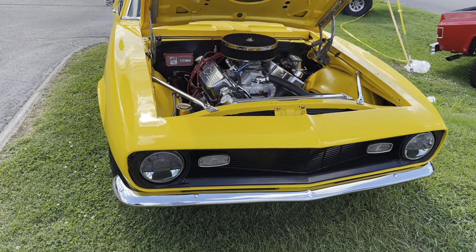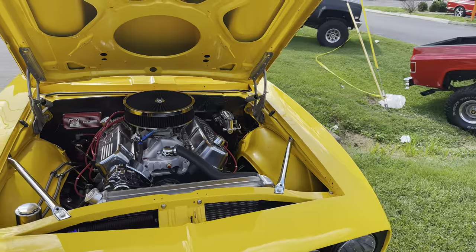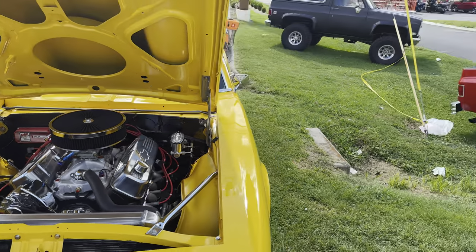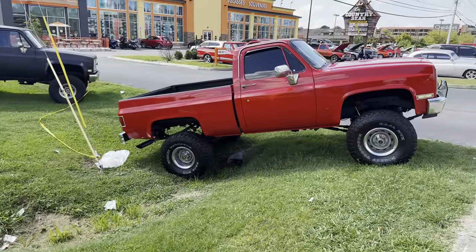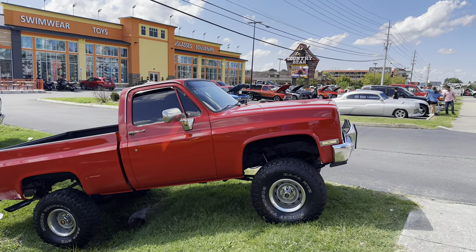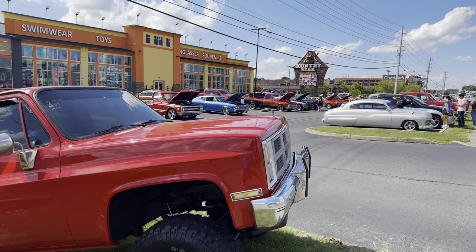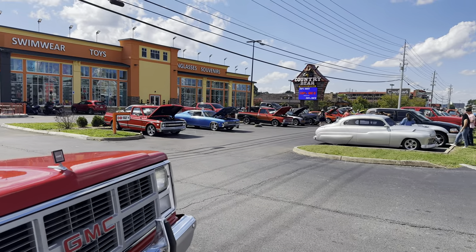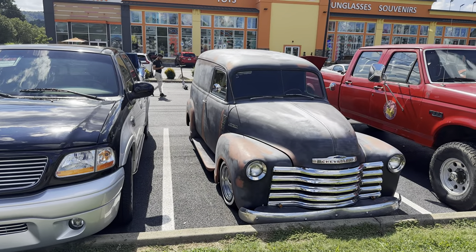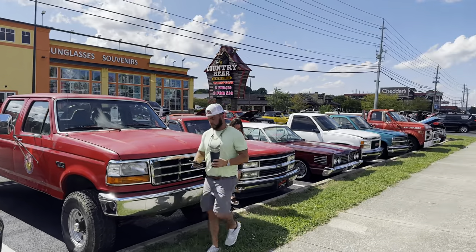This is a nice, I think, 68 Camaro. Looks like he's got a big block in there. Here's a mid-80s four-wheel drive — I had a red one like this myself, I wish I'd never let it go. Here's an old mid-50s panel truck, early 50s, probably '53, '52, something like that.